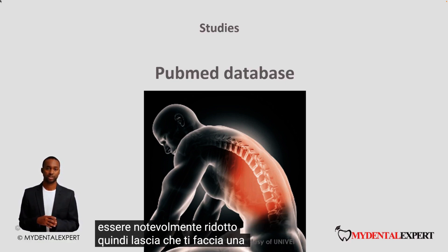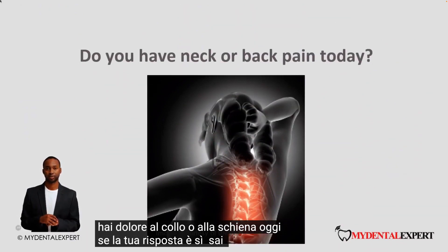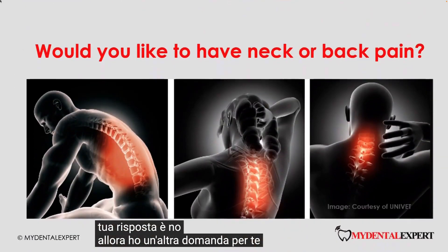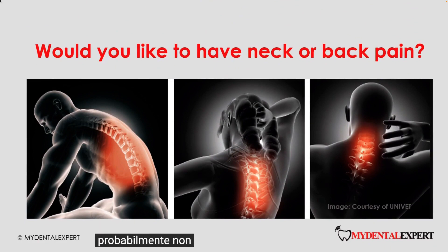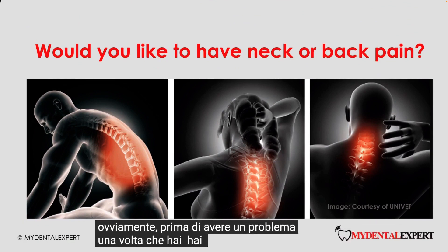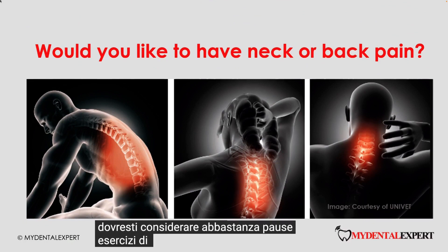So let me ask you a question: do you have neck or back pain today? If your answer is yes, you know you have to do something. If your answer is no, then I have another question for you — would you really like to have neck or back pain? Probably not. The best time to take care of yourself is of course before you ever have a problem. Once you have pain, there is almost no way back. You should consider enough breaks, stretching, exercise and of course a good working position.